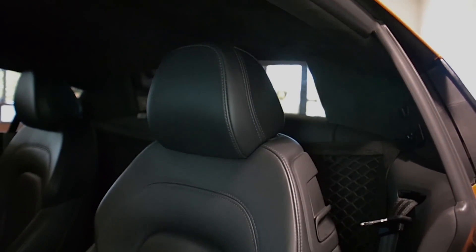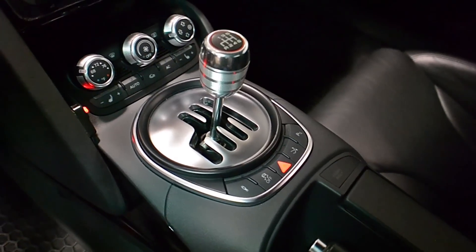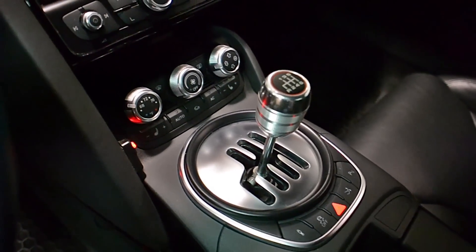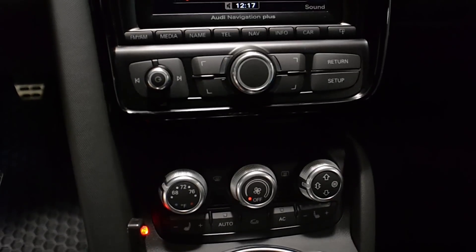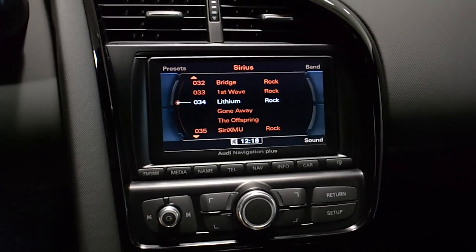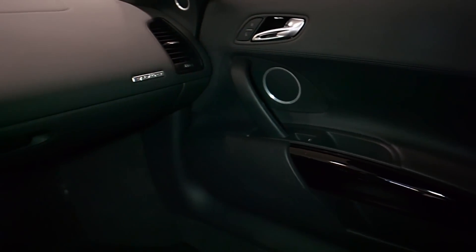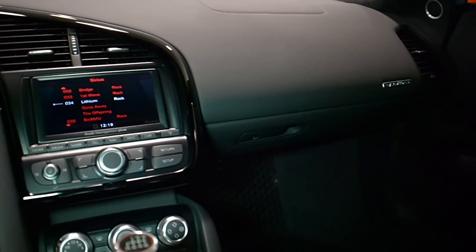This is an exceptionally clean R8 that comes well-appointed, including titanium package, APR tune, 2B exhaust, perforated steering wheel, rear camera, home link system, power adjust and heated seats, Bluetooth, Bang & Olsen premium sound, shiny black painted sport wheels, orange calipers, and much more.